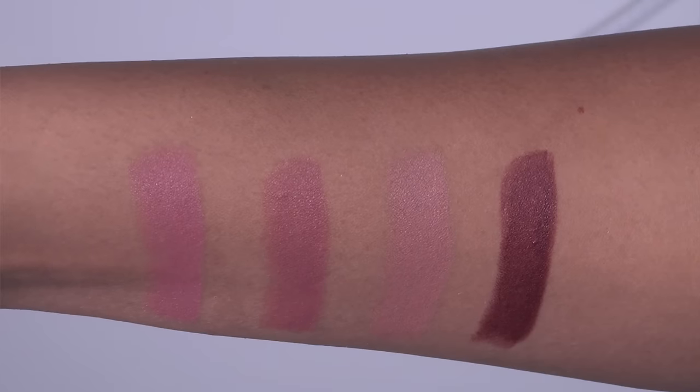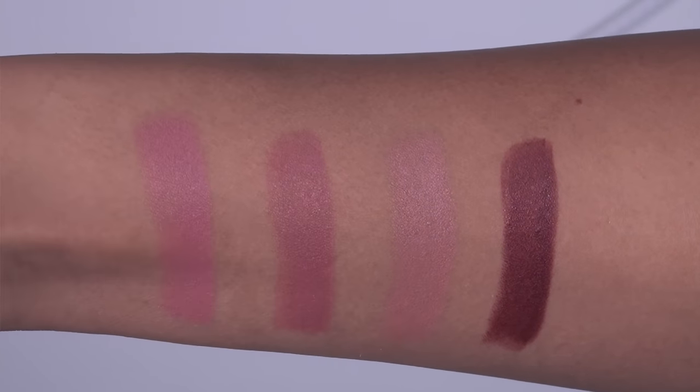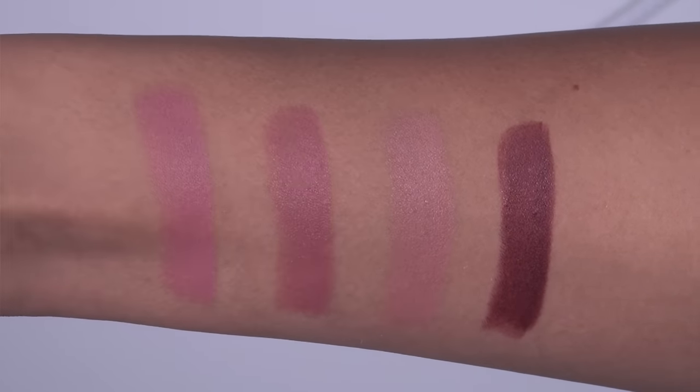This entire kit is very, very neutral toned. You're not getting anything too bright or too deep in this set. Every single color is available in the full size version, so if you absolutely fall head over heels in love with one of these shades and run through the entire mini tube, you can go out and purchase a full size. So now let's go ahead and jump into individual lip swatches and an individual review of all four shades in the Perfect Bite set.